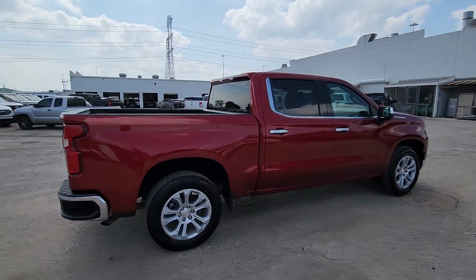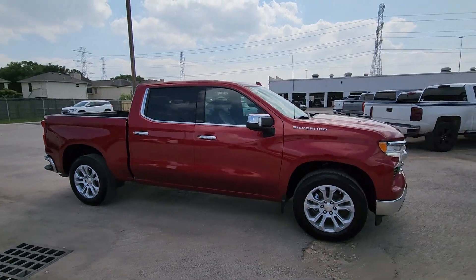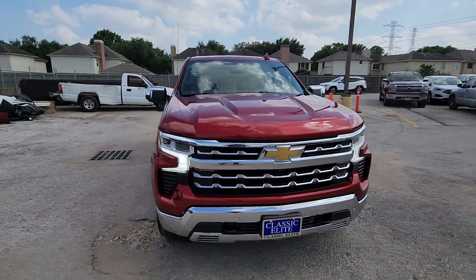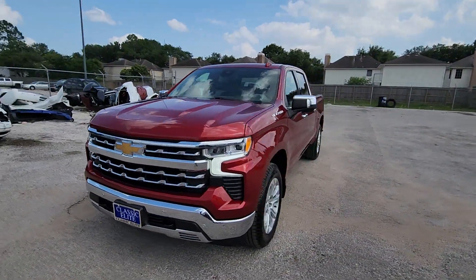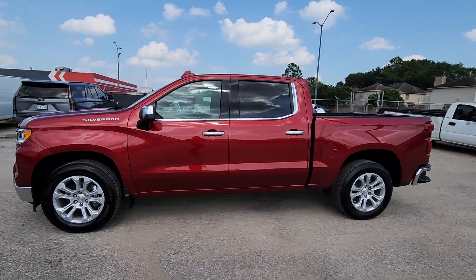Stay connected on the worksite in the full-size Silverado 1500 pickup. Its smooth, agile ride keeps you comfortable, while its rugged strength gets the job done. Powerful versatility meets comfortable convenience in the Silverado 1500. Come in and drive it.